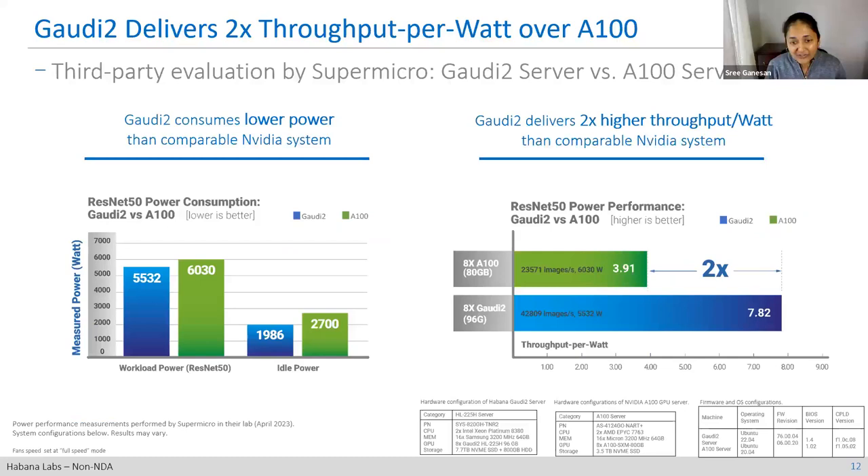On power efficiency, these are measurements reported by Supermicro — a third-party evaluation of the Gaudi 2 server versus the A100 server. For both idle power and under a workload like ResNet-50, Gaudi 2 consumes less power than A100. Comparing throughput per watt, it's 2x better. For the same power footprint, you get twice the throughput and performance. This is another huge value of Gaudi 2.